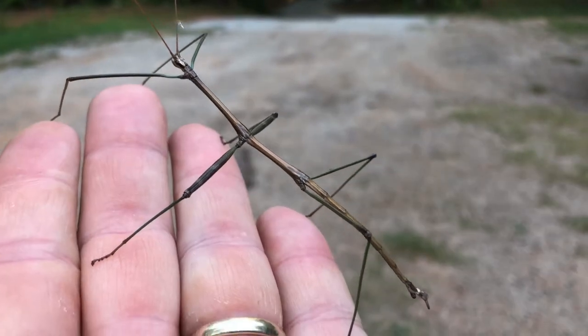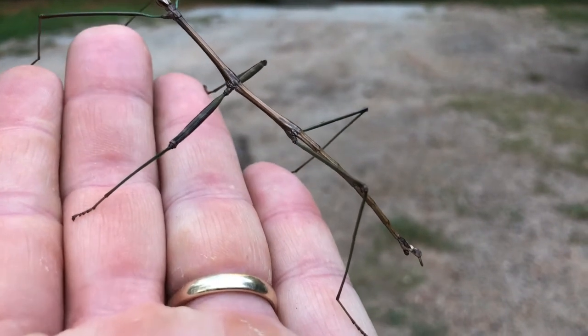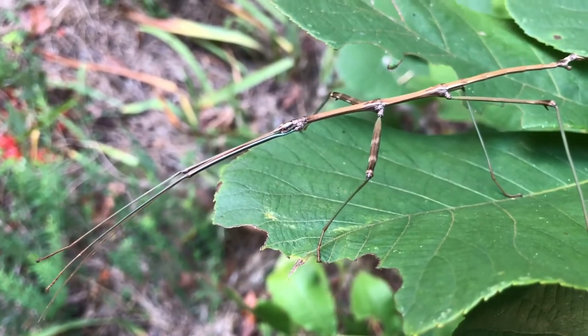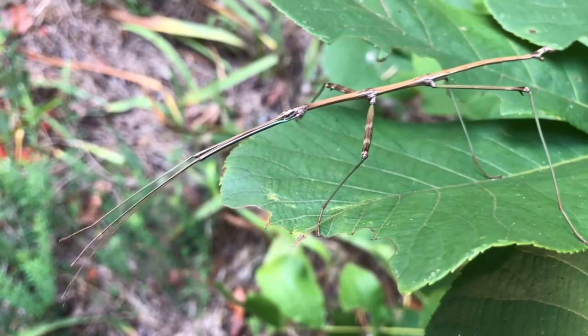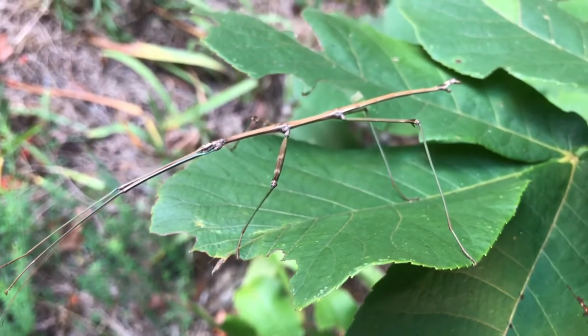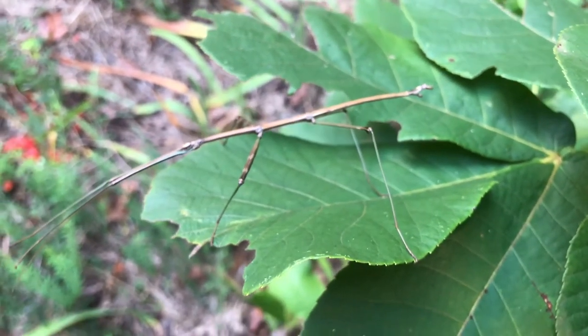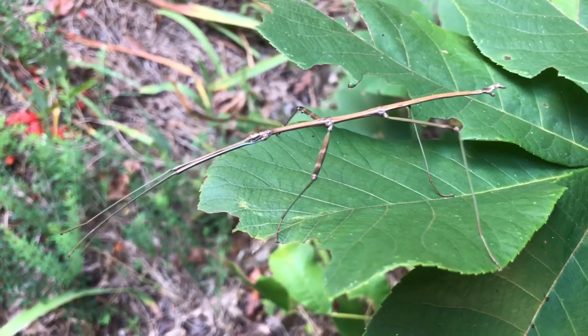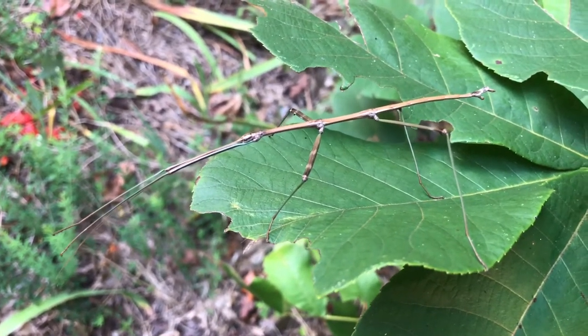The walking stick's body structure and coloration resembles real twigs or branches so strongly that often birds and other predators do not notice them at all. Should a bird or predator grab hold of its leg, the walking stick can usually escape — it simply sheds part of its leg so it can get away.